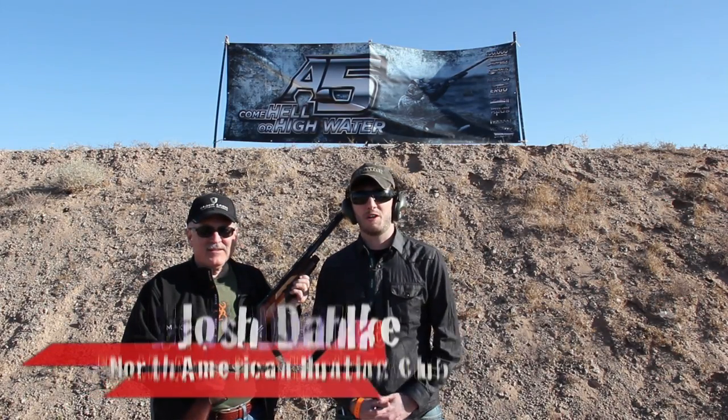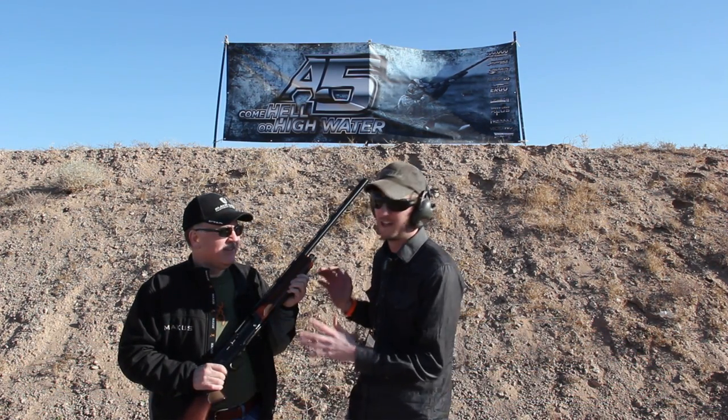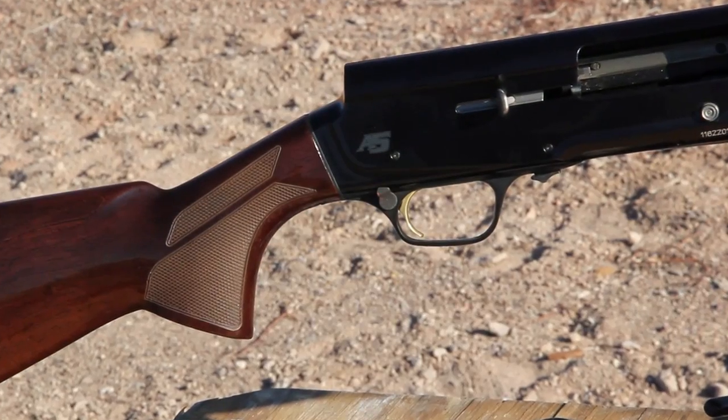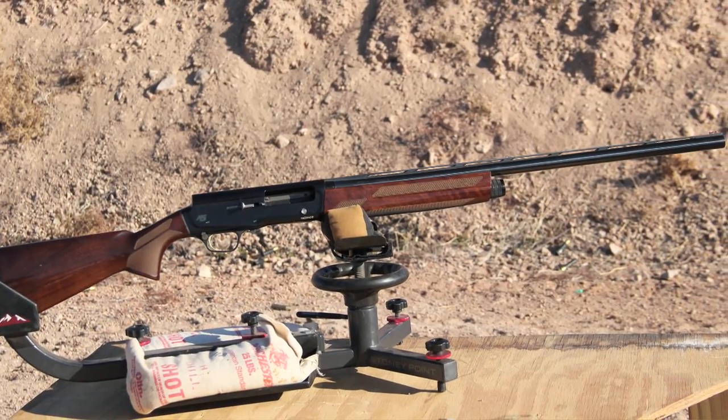Hi, this is Josh Dahlke here with North American Hunter Magazine and the North American Hunting Club. I'm here with Paul Thompson from Browning Firearms, and they're putting out an exciting auto loader this year, the A5, which is set to come out this spring. This is a brand new gun. Paul, tell us a little bit more about this gun.